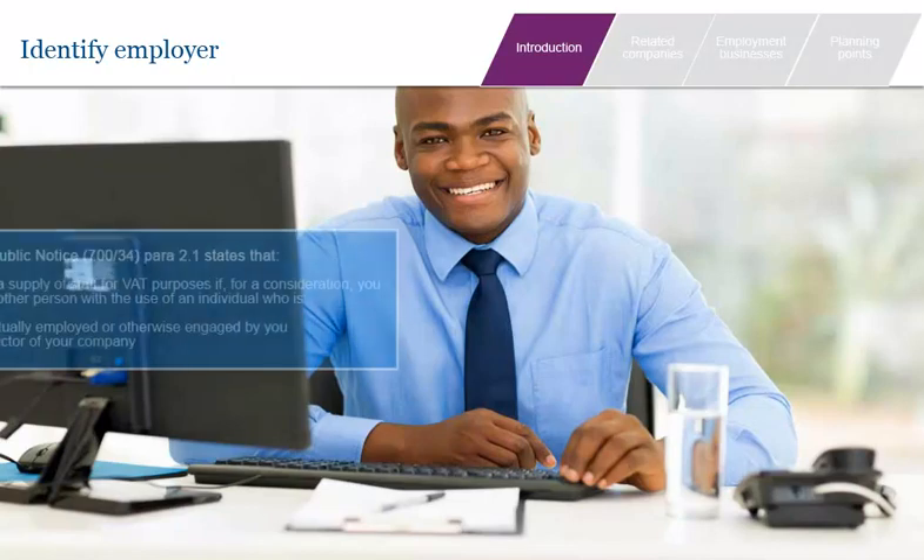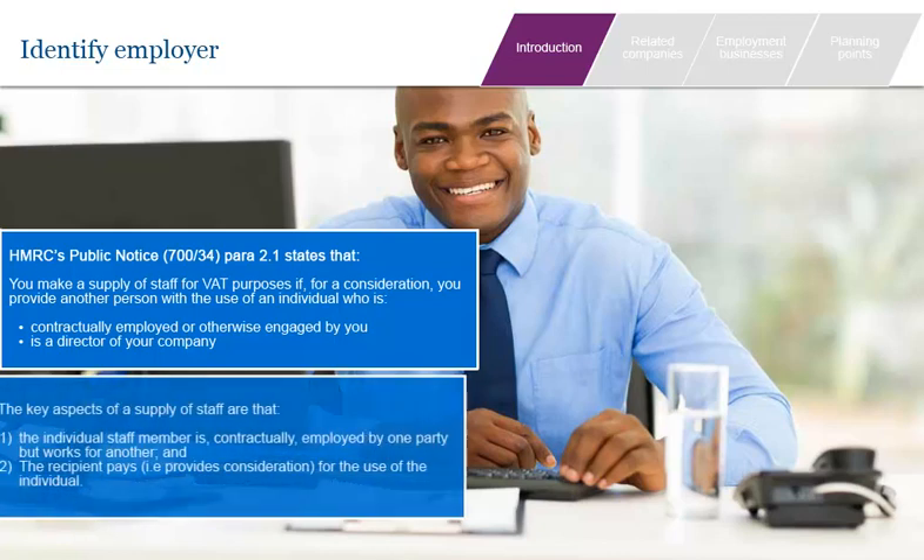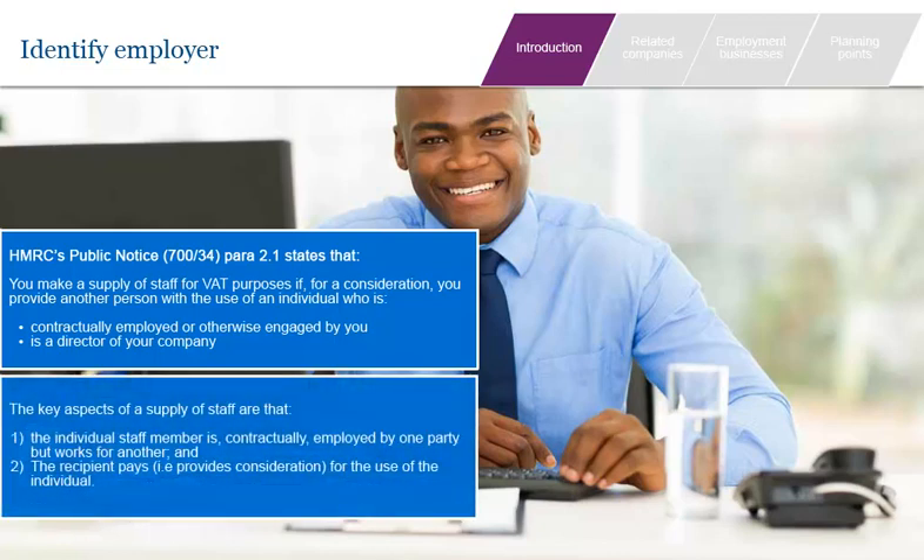The first question to ask is who employs the staff member? HMRC's public notices on supplies of staff state that a supply of staff is made if, for a consideration, you provide another person with the use of an individual who is contractually employed or otherwise engaged by you, or is a director of your company. It is possible to make a supply of staff when an individual who is not employed by either party is involved, but we will focus on employees in this module.